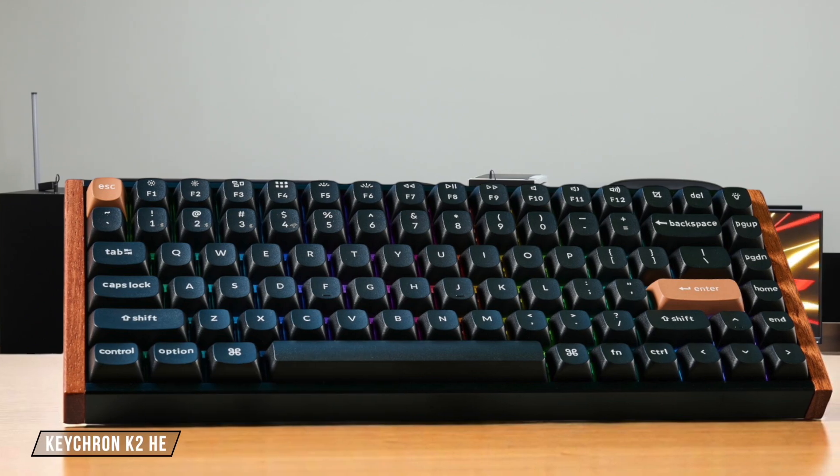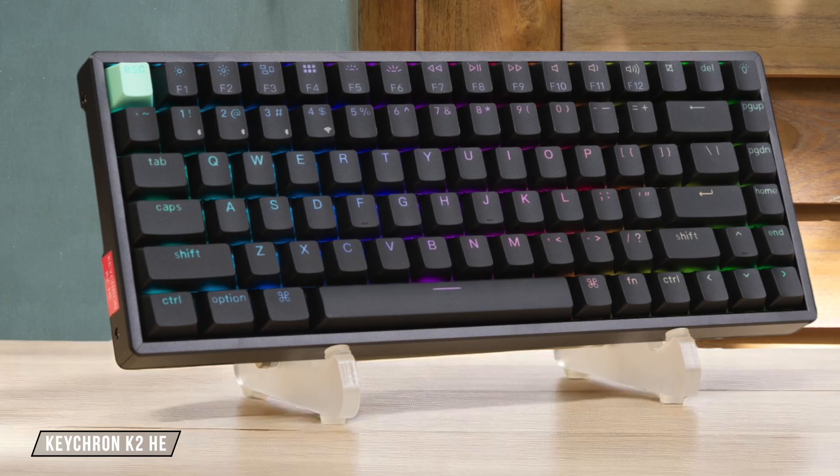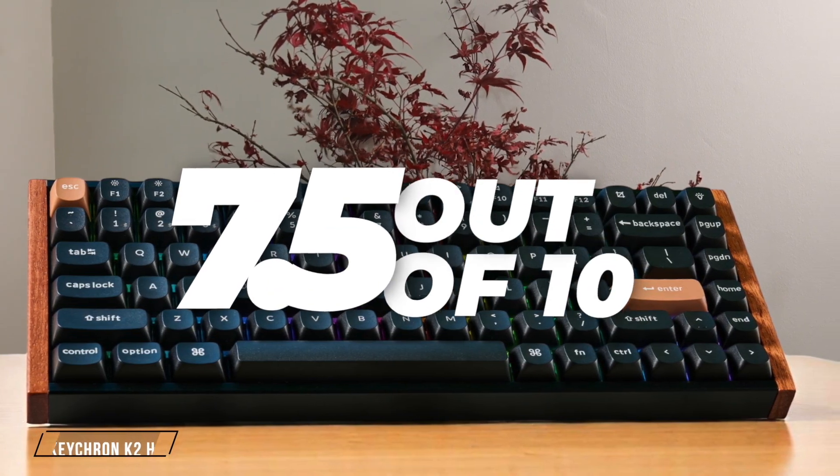I immediately noticed the Keychron K2 HE feels less substantial than its Q-series sibling due to its plastic frame. However, it still provides a solid and well-built chassis for everyday typing and has a reassuring weight to it that prevents it from feeling cheap, earning a respectable 7.5 out of 10.